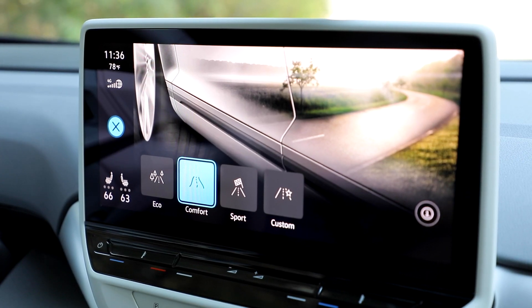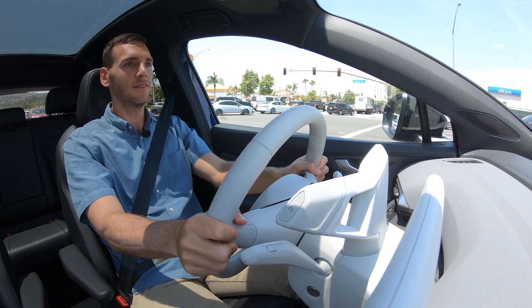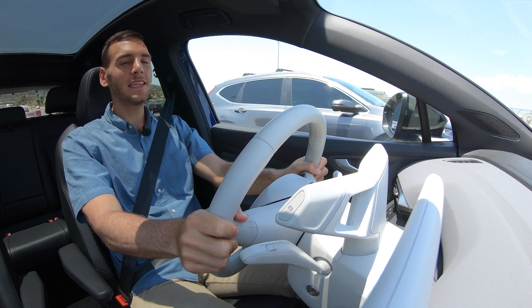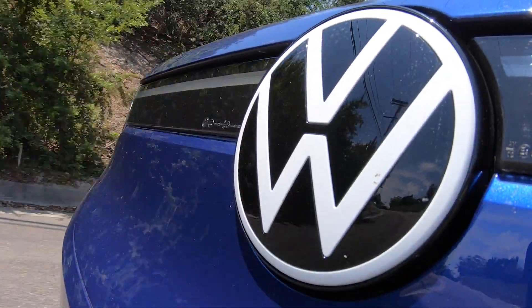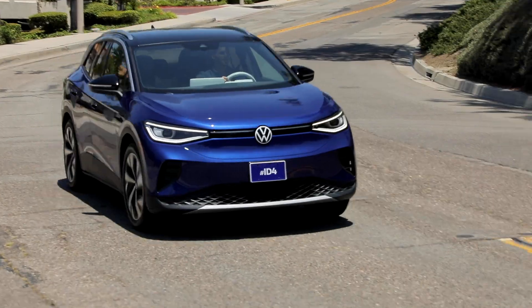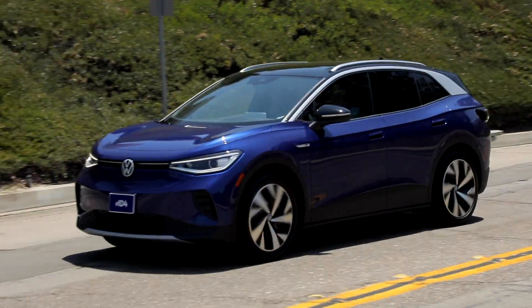Now let's see about the pickup — we're going to go into sport drive mode and put the foot down. It gets moving, but it's not the peppiest of acceleration. I almost would have expected more from the instant torque that you get from an electric powertrain, but it does get moving — you just have to be a little more patient with it.